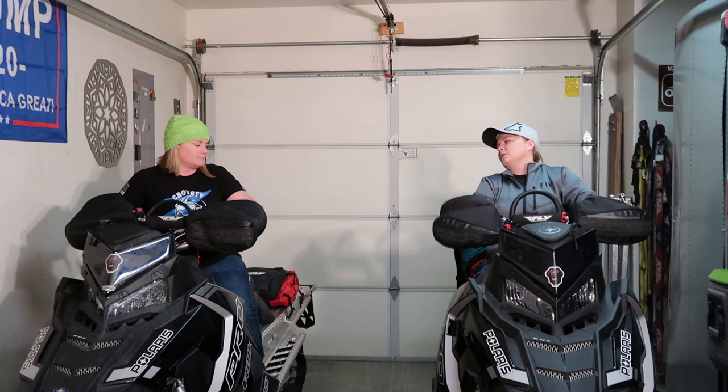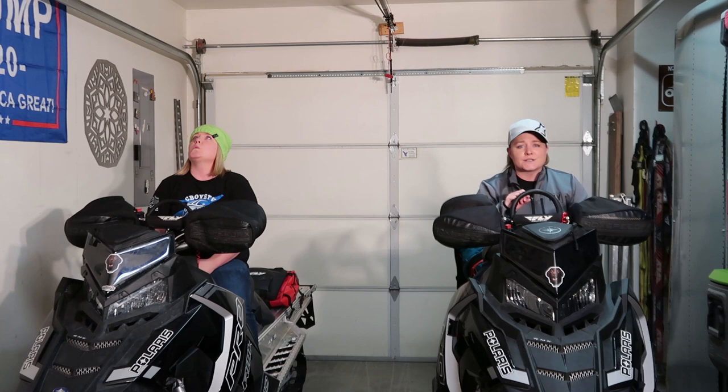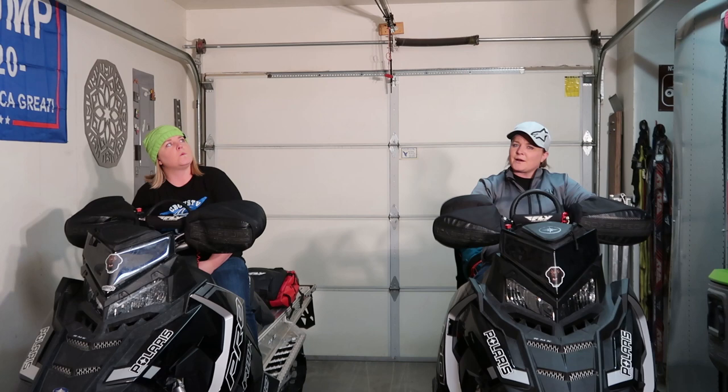Welcome back to our experience, everybody. Anyways, we got the camera back. We're super excited to start vlogging again. Little mishap.